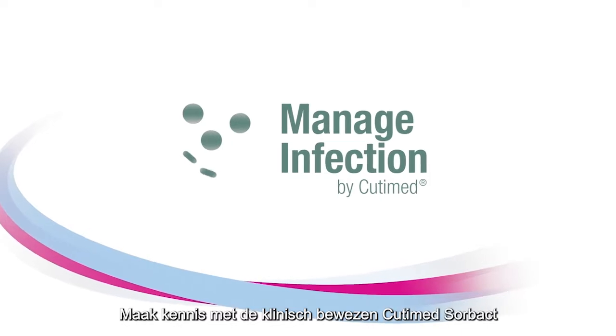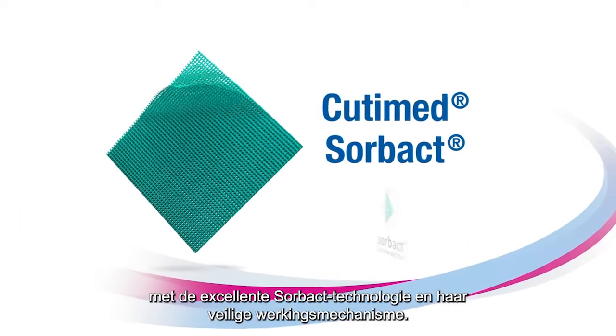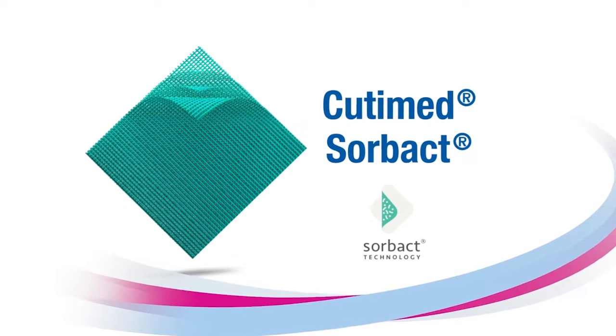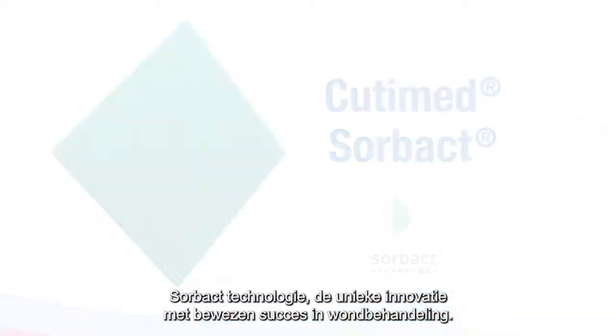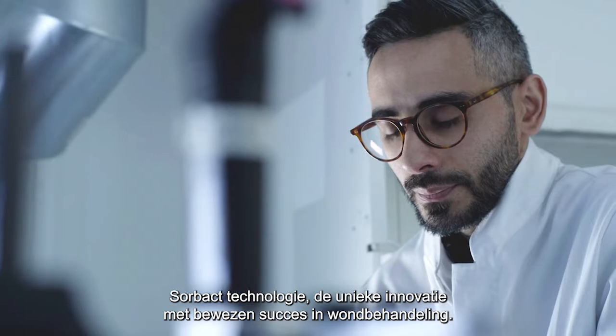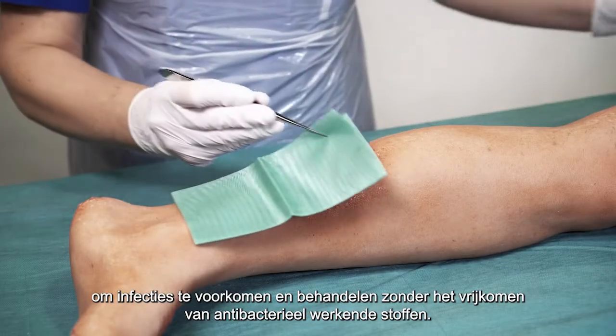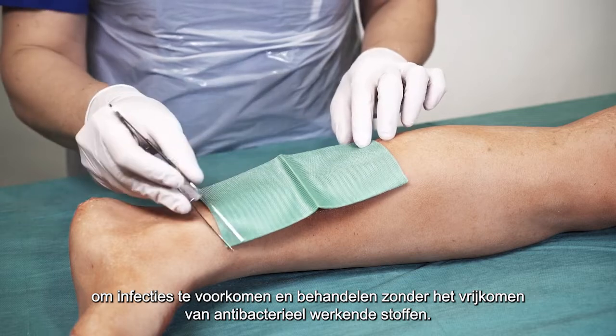Get to know the clinically proven Qutima Sorbact with the outstanding Sorbact technology and its safe mode of action. Sorbact technology — the unique innovation with proven success in treating wounds. Sorbact dressings safely remove bacteria to prevent and treat infection without releasing active agents into the wound.